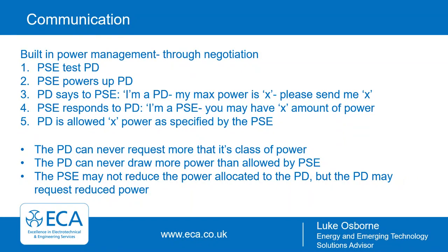PoE works through built-in power management via a negotiation process. The PSE tests whether there's something on the end of the line. Once it finds the PD — the powered device — it sends power, enabling it to come to life. The PD then says it's a powered device with a maximum power of X and requests that amount. The PSE responds and allocates the power. The PD can never request more than its class of power, never draw more than permitted by the PSE, and the PSE cannot reduce the power allocated — but the PD may request reduced power.